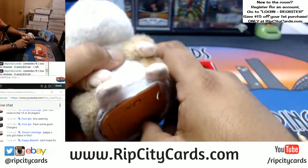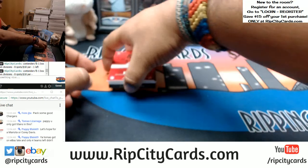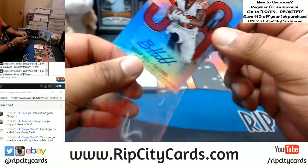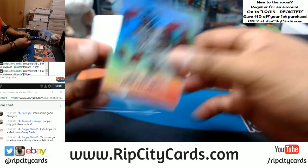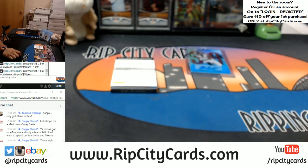Alright, you already know the deal. Good luck everybody. So we have a Brian Hill autograph — it's numbered to 189 for the Falcons. Go ahead and top load this. $55 top loader. Hashtag got him.